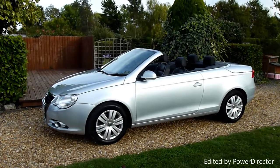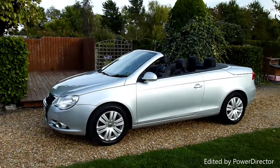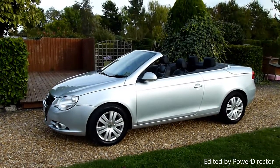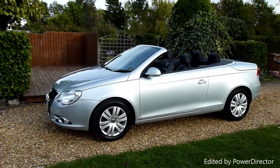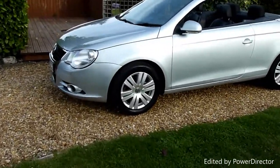Hello and welcome to SDSC Specialist Cars. This is our video review of our 2007 07-registered Volkswagen EOS convertible. She's the 2.0L turbo diesel version, been really well looked after, nice mileage, full black leather interior, finished in silver as you can see.